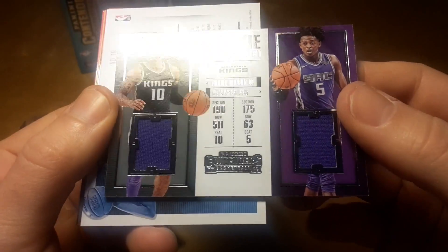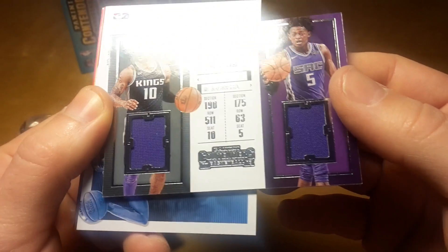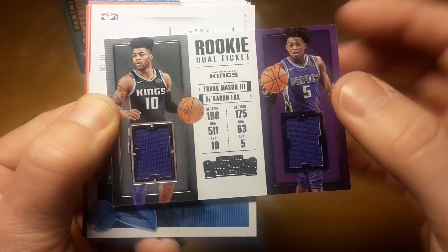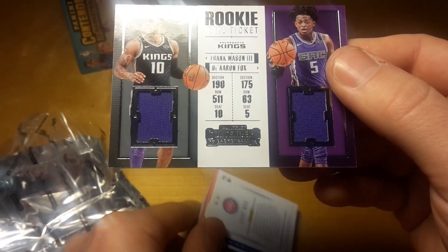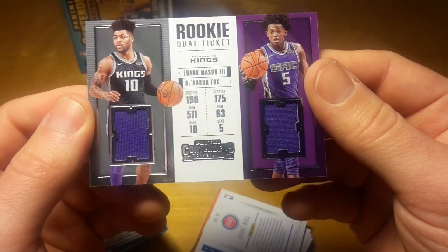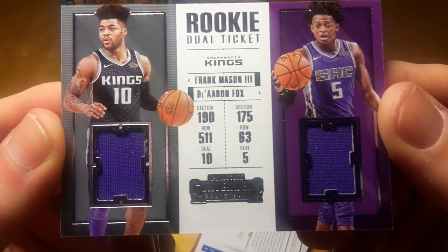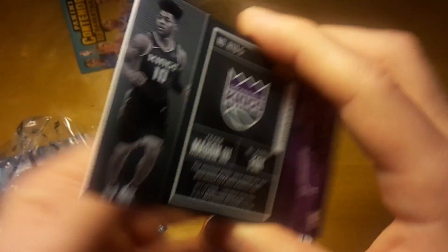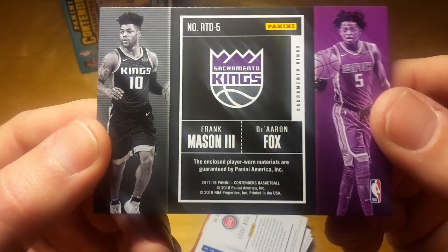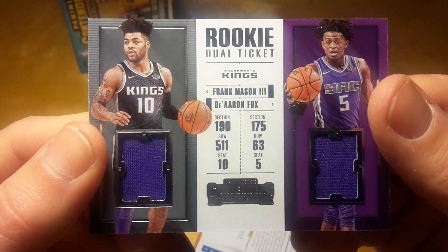And I think that's my jersey card — a dual rookie ticket of De'Aaron Fox and Frank Mason III. It's a pretty nice-looking card; the design is simple and appealing. I also like that the jersey frame isn't just a plain square but has these indentations. It's player-worn, as is usual with rookies from Panini, but it's definitely something nicer than a regular one-color jersey you usually pull from Panini blasters.